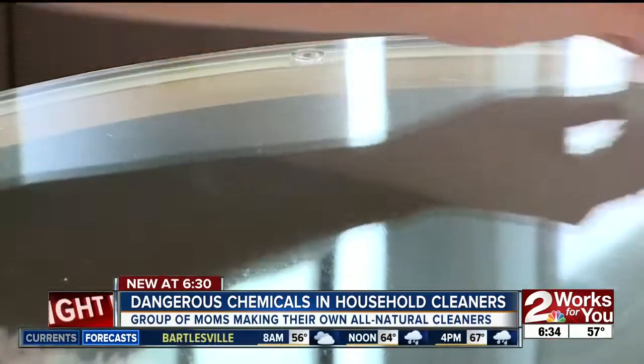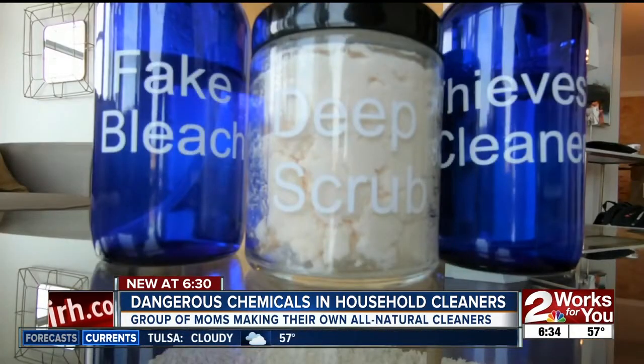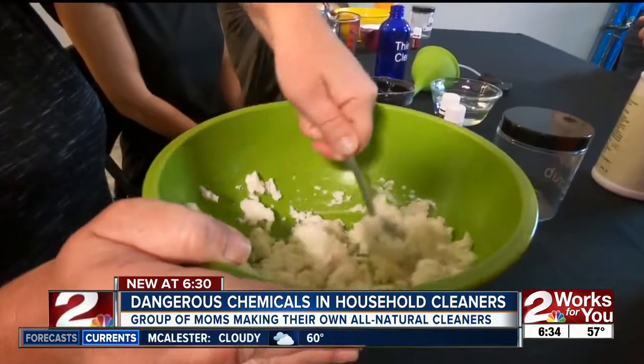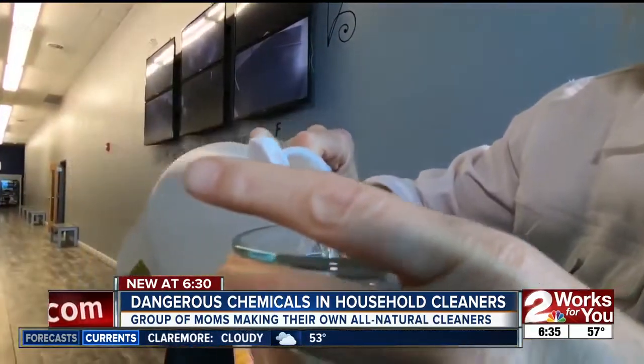And it wipes out the safety risks. These moms say it's cheaper, too. Buying some containers upfront is a little bit of an investment, but they're reusable so you can continue to use the product and refill them. In general, my cleaning products that I use usually cost about a dollar.